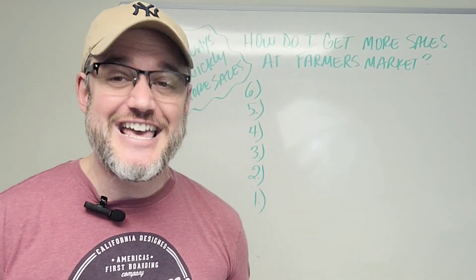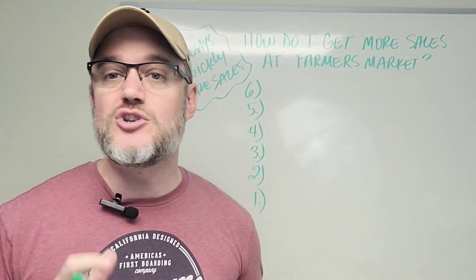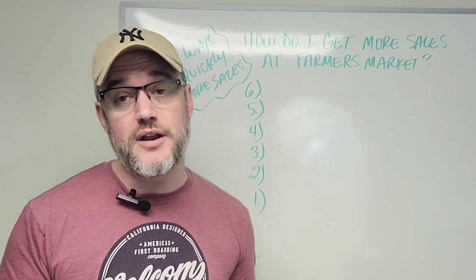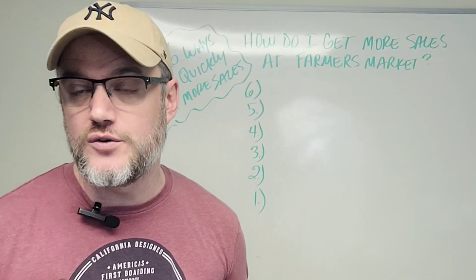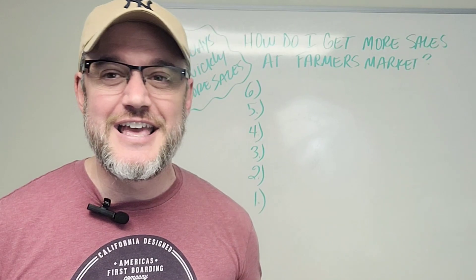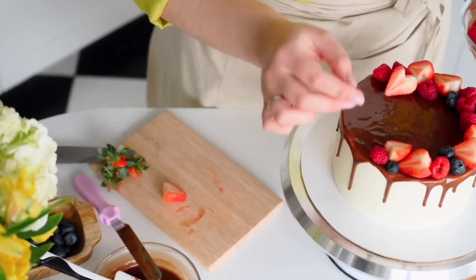So number six — this one is a little tricky, but it's a huge benefit when you begin to sell at farmer's markets, more specifically selling food products. The reason why I say it's a little tricky is you've got to make sure that your cottage food law allows this, because believe it or not, some states don't allow it. Number six is sampling.